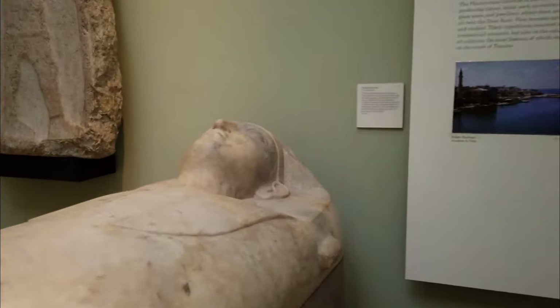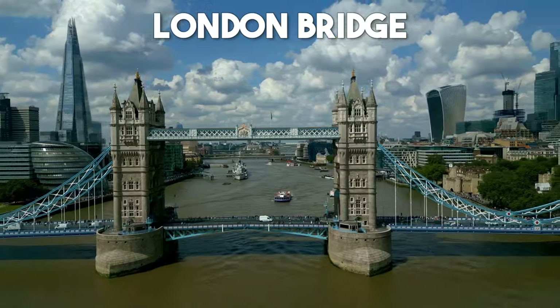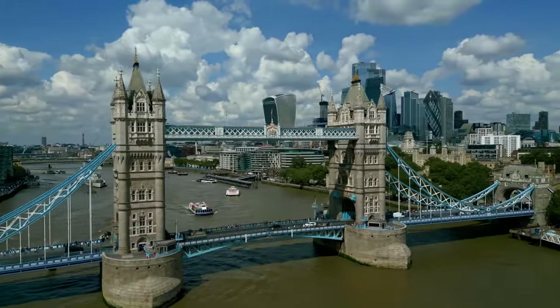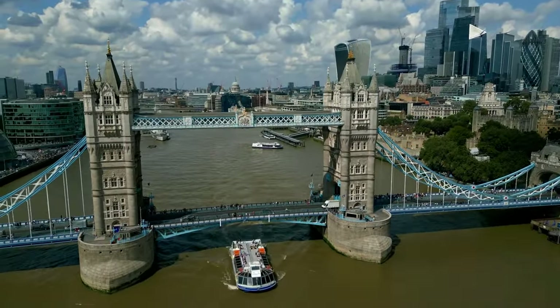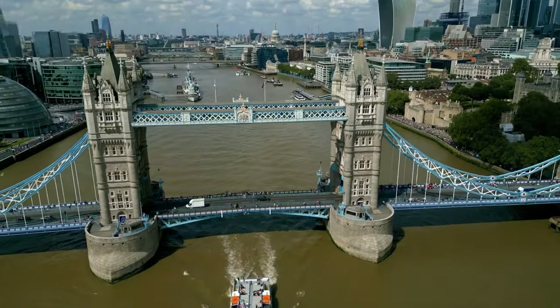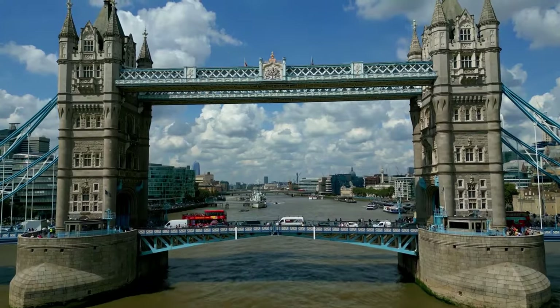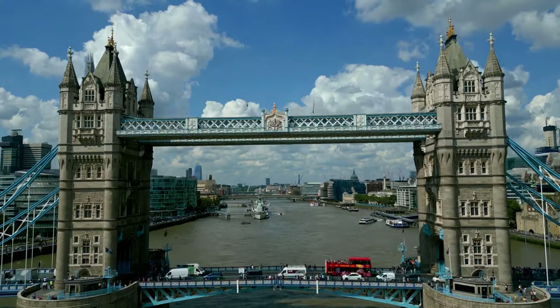a true celebration of the world's artistic heritage. Number 18: London Bridge. While often confused with the iconic Tower Bridge, London Bridge is a historic and impressive structure in its own right. This iconic bridge spans the River Thames and offers stunning views of the city skyline. Take a stroll across the bridge, admire the intricate architectural details, and soak